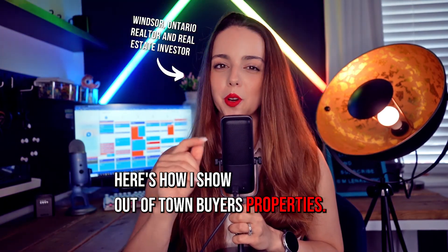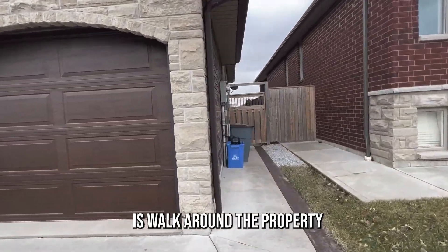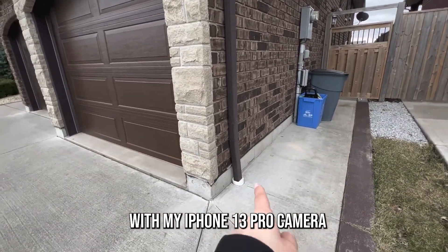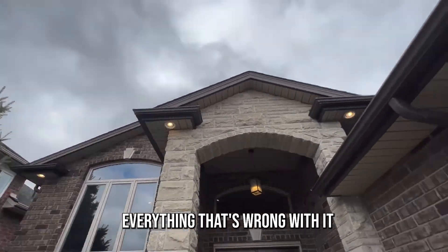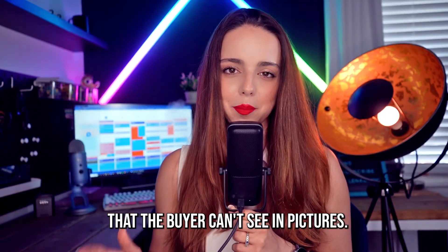Here's how I show out-of-town buyers properties. I basically walk around the property with my iPhone 13 Pro camera and try to find absolutely everything that's wrong with it that the buyer can't see in pictures.